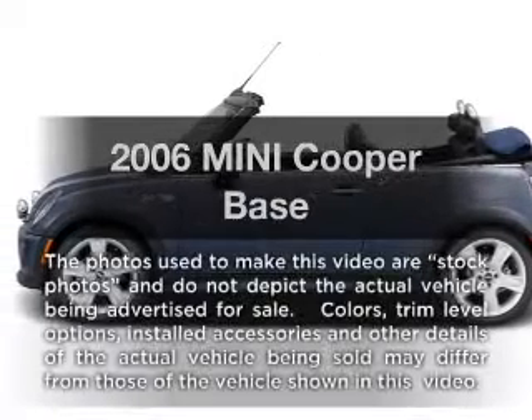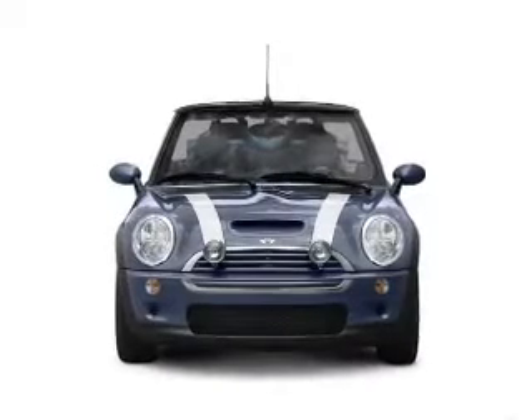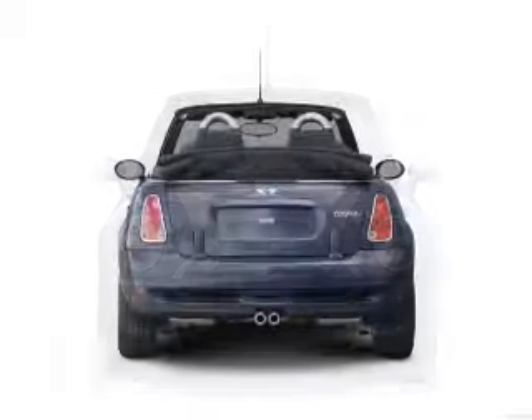Introducing the 2006 Mini Cooper. Travel the roads in style and comfort in this great vehicle with an efficient four-cylinder engine connected to a smooth-shifting transmission.